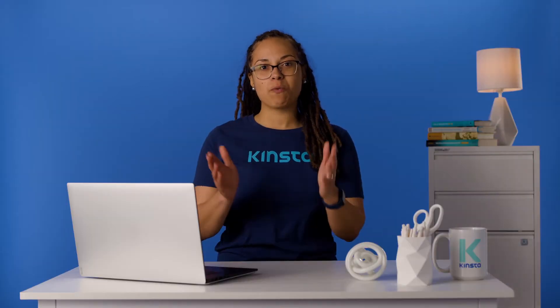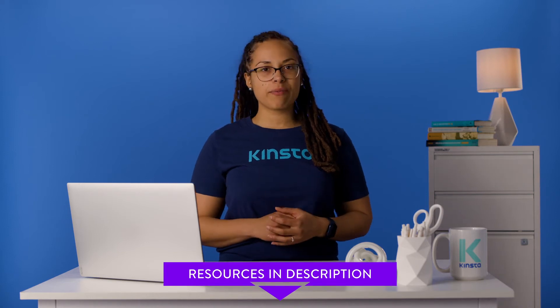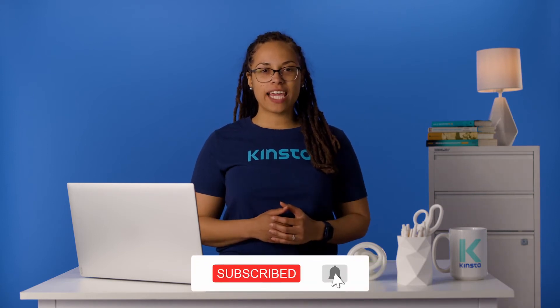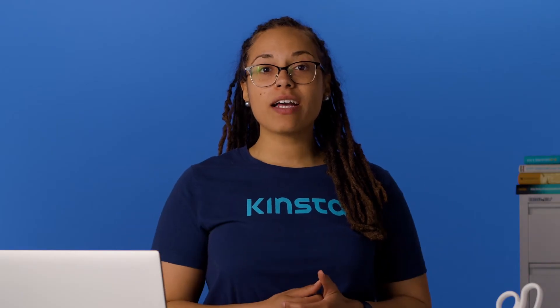Before we get too far, I want to let you know that there will be links to more resources in the video's description. Remember to subscribe and ring that bell to get notifications for future helpful content. Now let's look at what causes the update in progress error.